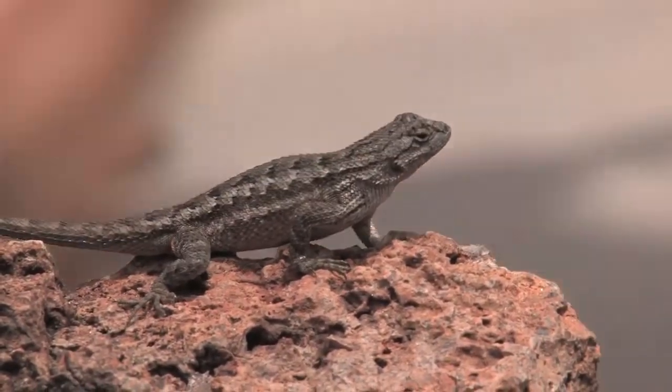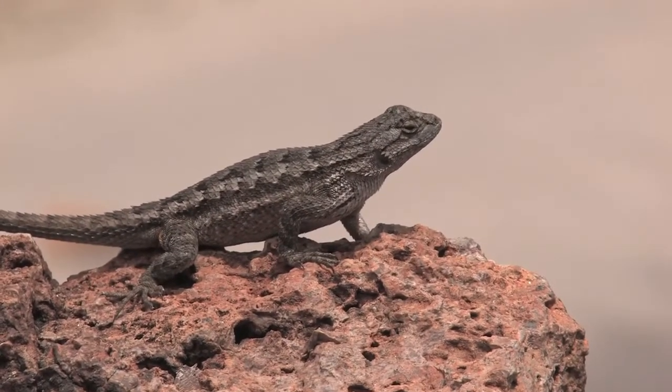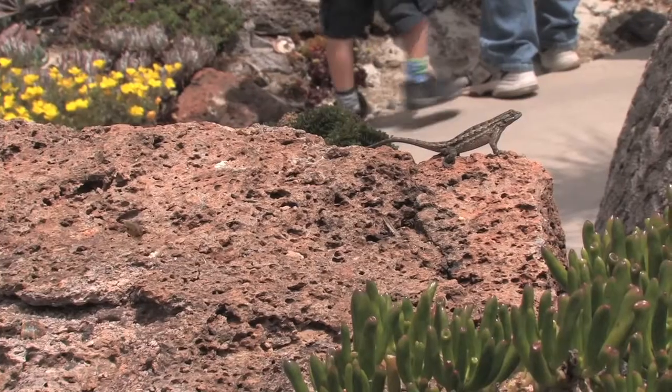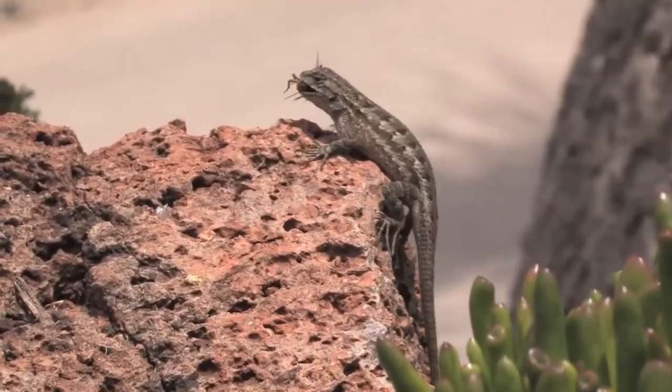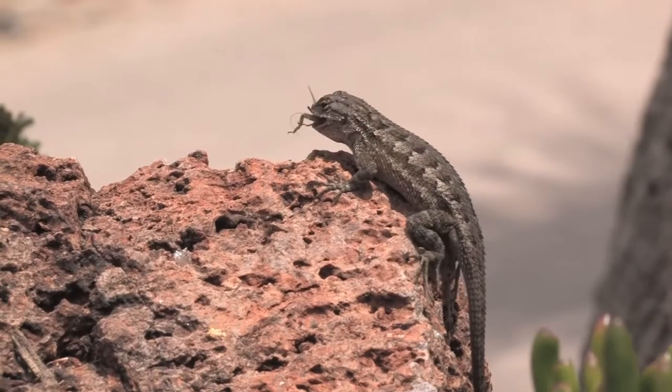At the insect festival, one of the opportunities people have is to get some crickets that we give them, and you go out in the garden and if you spot a lizard and you don't scare them, you can toss a cricket to the lizard, and oftentimes that lizard will run over and eat the cricket.